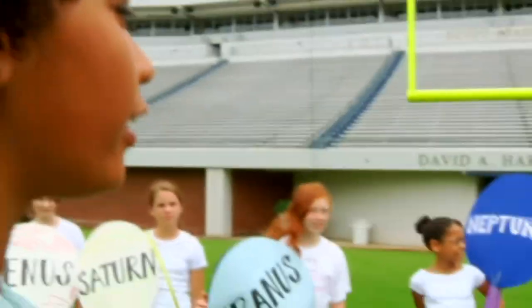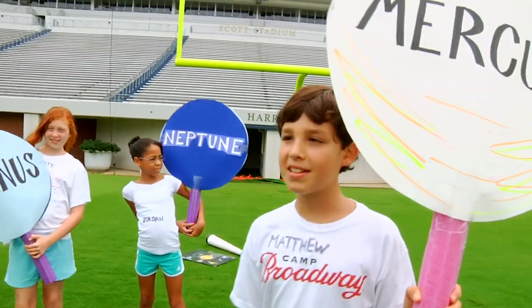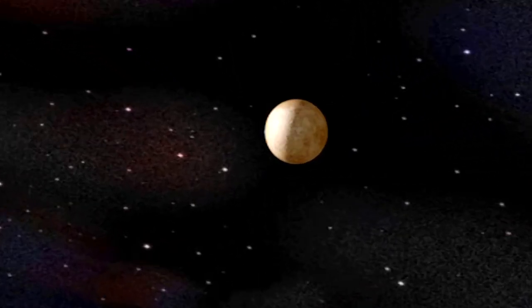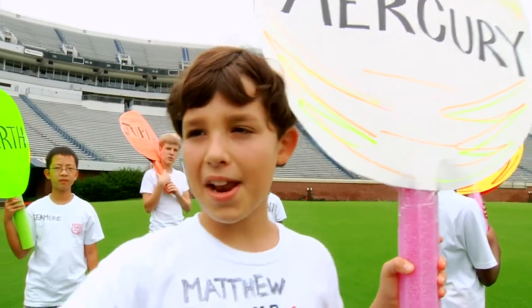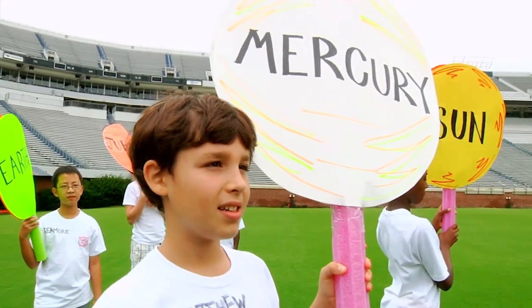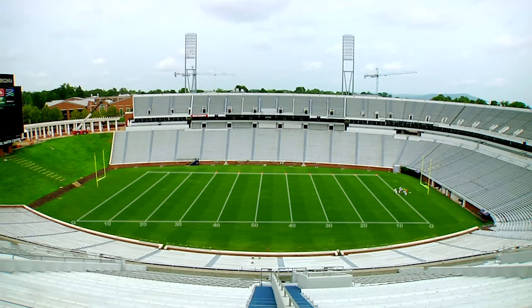Next up, Mercury. That's right. I'm the smallest planet in the solar system, about one third the size of Earth. I kind of look like Earth's moon — lots of craters, no atmosphere, but I've got a dense iron core. The closest I get to the sun is 46 million kilometers. Head on over to the 1.3 yard line.